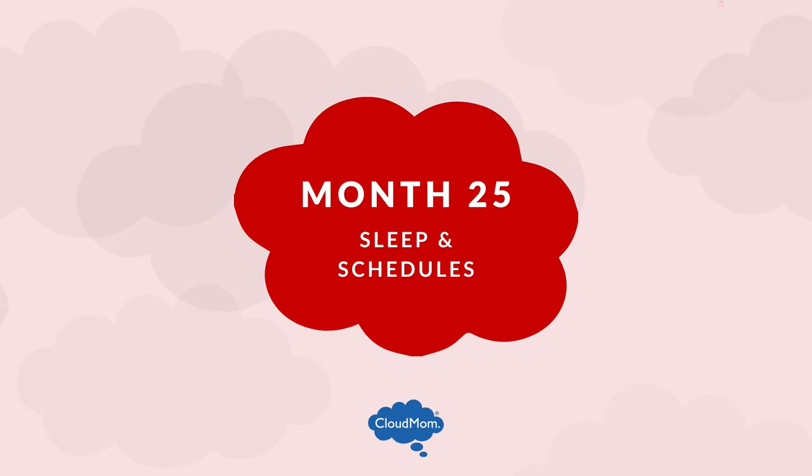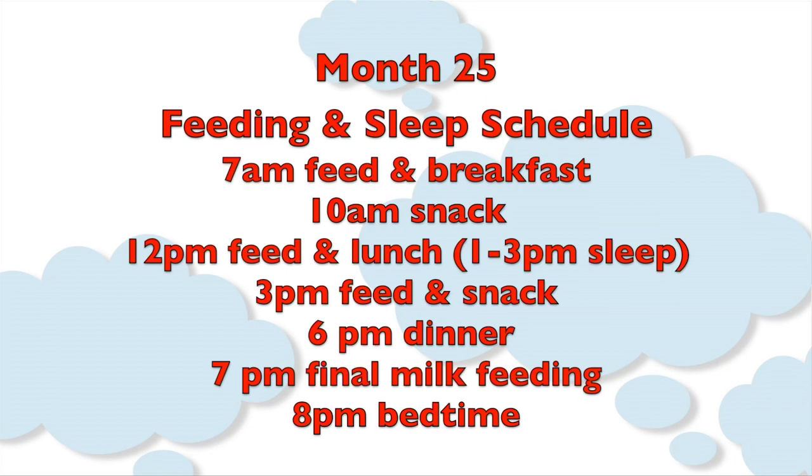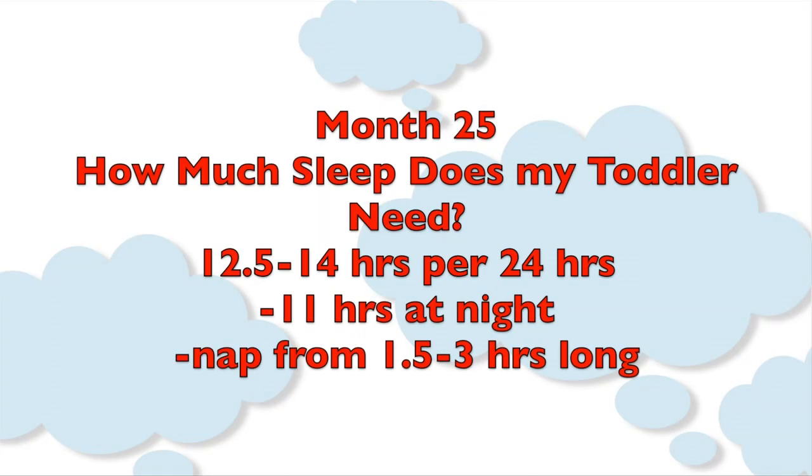Here's the schedule for a 25-month-old toddler. At around 7 a.m., your toddler should wake up, breastfeed if applicable, then have breakfast. Give a snack around 10 a.m. At around 12 p.m., have lunch, then go down for a nap between about 1 and 3. At around 3 p.m., give a snack — maybe protein-rich or dairy-rich with a little more milk. At around 6 p.m., that's a good time for dinner. At 7 p.m. is the final milk feeding, and at 8 p.m. or so it's night night. Toddlers this age need between about 12.5 and 14 hours of sleep, mostly at night, with a nap of about 1.5 to 3 hours.